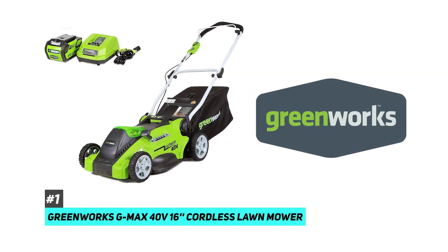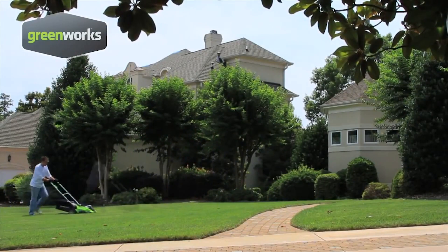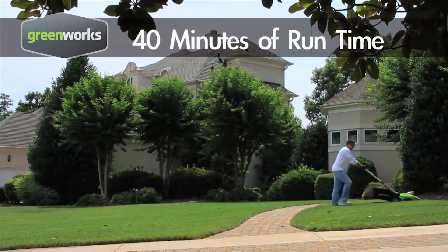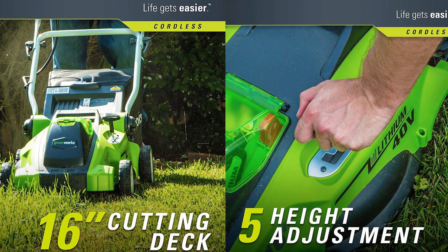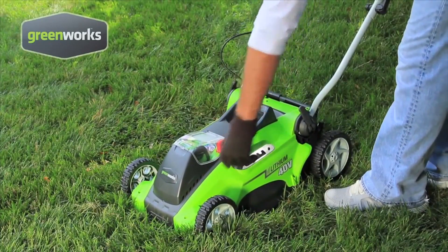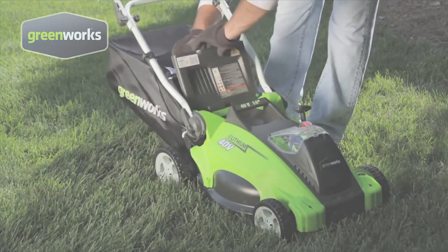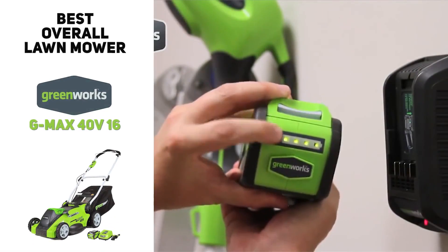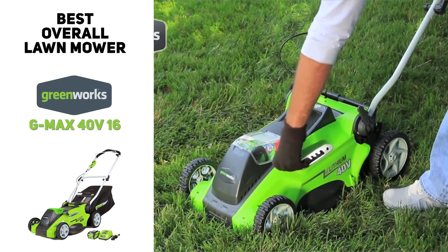Overall, the best is the Greenworks G-Max 40 volt 16 inch cordless lawnmower. This 40 volt mower can mow up to 4,000 square feet in 45 minutes on one charge. It has a push button start and weighs just under 40 pounds. The Greenworks G-Max also has a 16 inch cutting width and five adjustable heights, with six inch front wheels and seven inch rear wheels, handling most yards without any issue. It can also mulch or bag grass clippings with the included bag, and it comes with a battery and a charger.